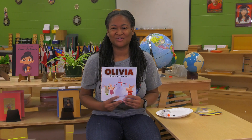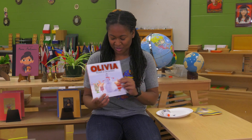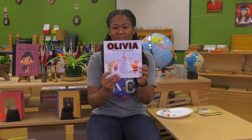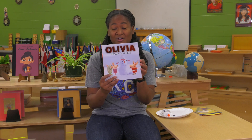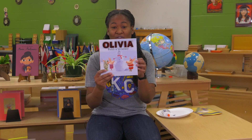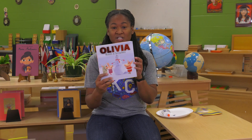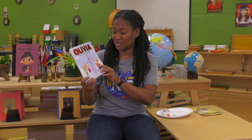Hello friends and welcome to our reading circle. Today I have a story called Olivia Builds a Snow Lady that we're going to read. How many of you have ever been outside and built a snowman, a snow girl, or a snow lady? Or maybe you built a whole snow family. Well today we're going to read a story about Olivia and find out how she makes her snow lady. Come on and join me.